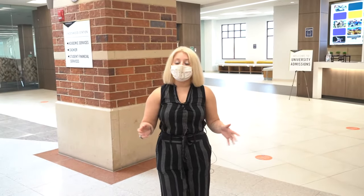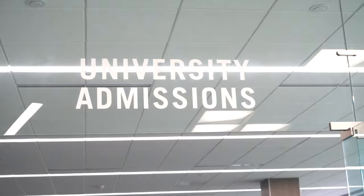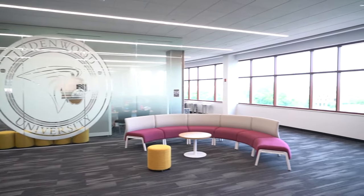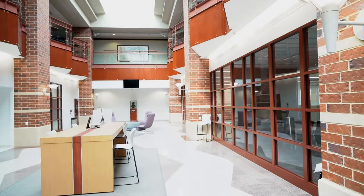We're going to start our tour off here at Spelman Center. On the third level we have a lot of our important offices that you'll be stopping by very frequently. Behind me we have our university undergrad and graduate admissions, and down this hallway on the left side we have our Lindenwood Station, which is our student financial services and academic services.